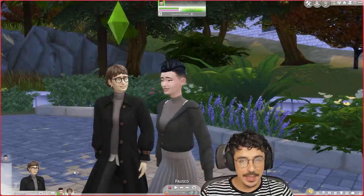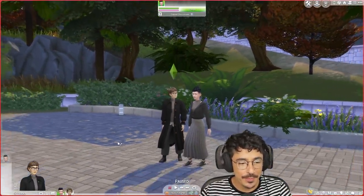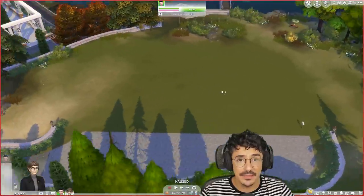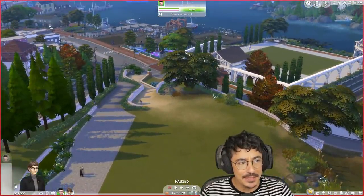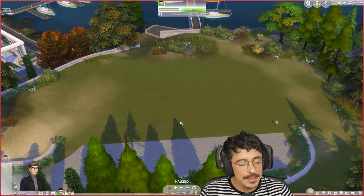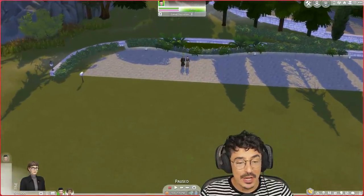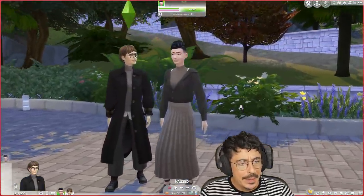So two new sims for the world of Brindleton Bay. We're not going to be building for them yet — they are going to be living in this lot here. This is just up from where Pam's is. I'm going to be doing another row of houses here, probably two or three families. I'm probably going to put three families up on this particular lot, all sharing one lot but three different houses.